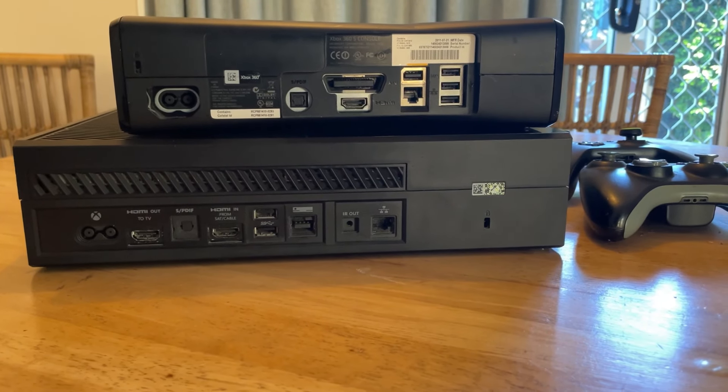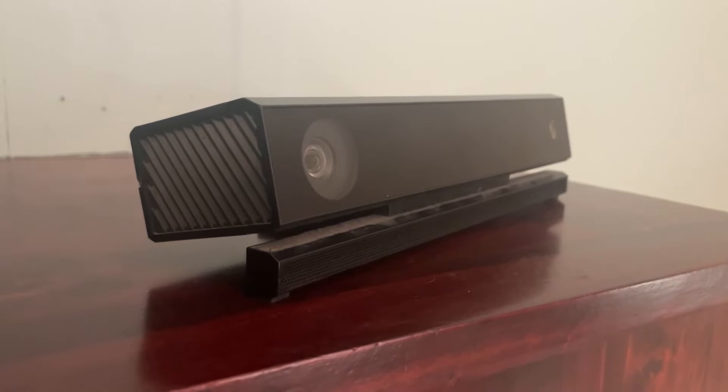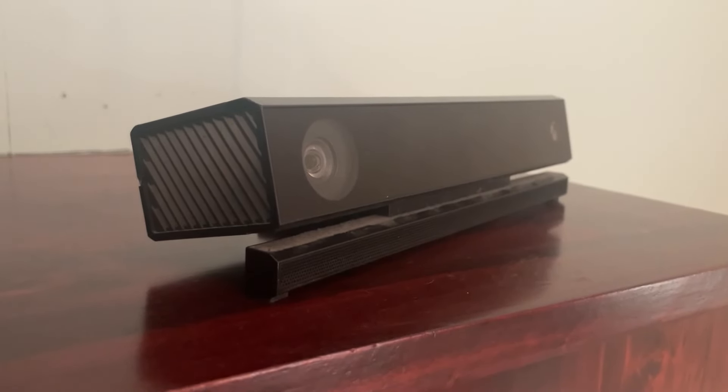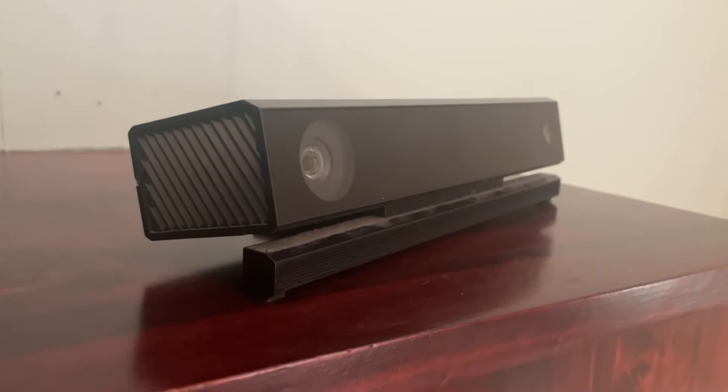It hasn't been sold brand new since the end of 2020, almost four years ago, but that doesn't mean it's obsolete, and many people still use it, myself included. So let's look at the Xbox One in the present day.